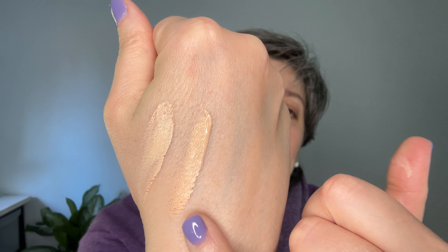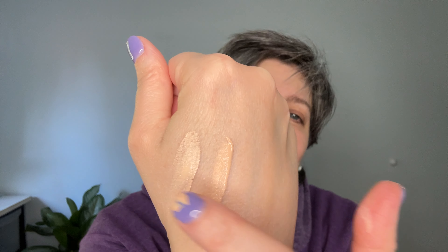Let me open the 22 — it's quite liquidy, not as creamy as I expected, so I have to be careful. Here's 00 and 22 side by side. I think I might actually be a shade 11, somewhere between these two. Let me just try it — I'll apply the 22 on one side with a brush, which is my preferred method.